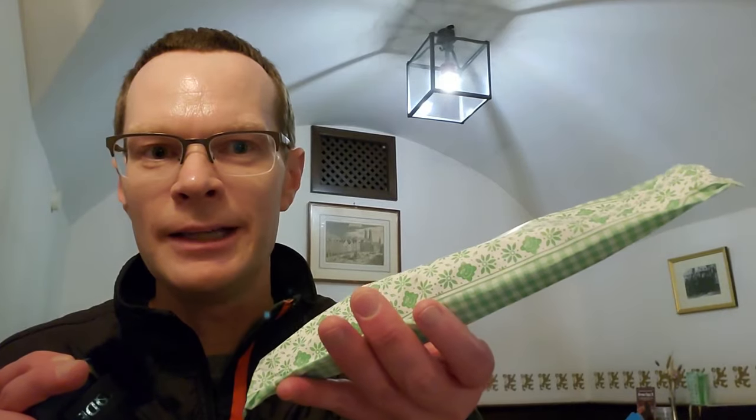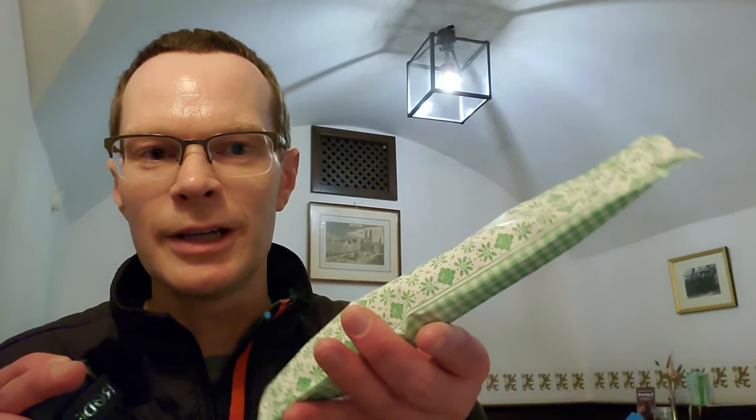The food has arrived very quickly. First, we've got this paper bag of silverware, so I need to open that up.